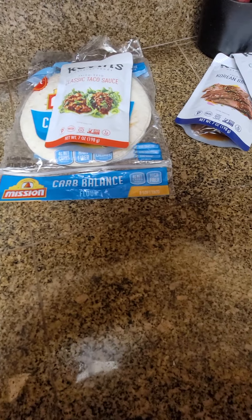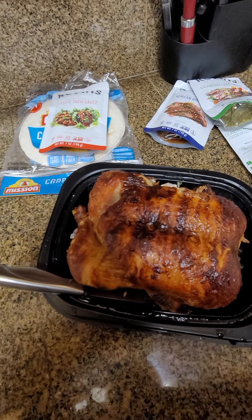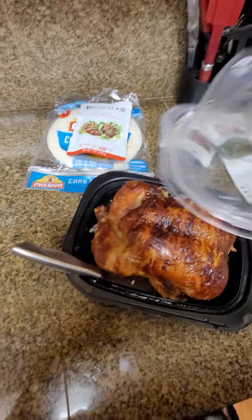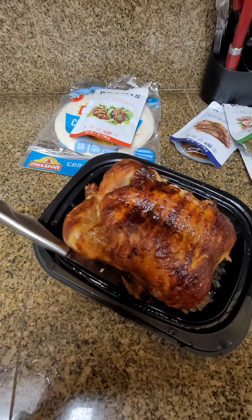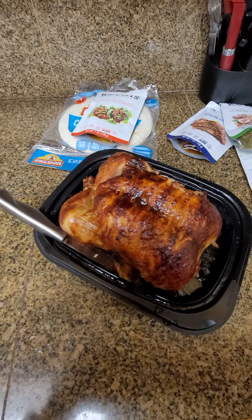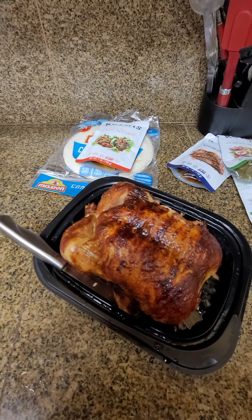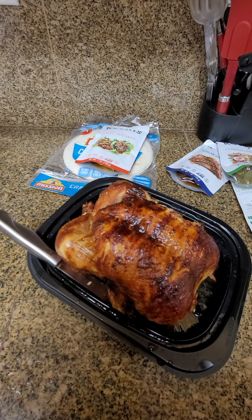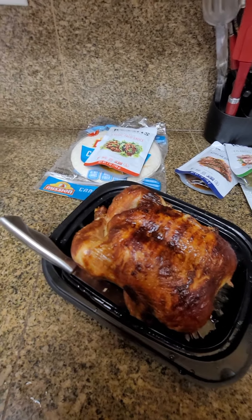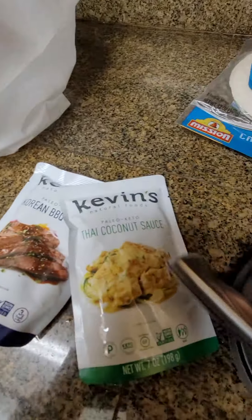We also got the rotisserie chicken — the best thing about Costco is their rotisserie chicken. I get two of them a week, I cut them up, I debone them, and then I put them in the freezer in one and a half pound increments so I can just take it out, throw it in the skillet, and make a meal with like Korean barbecue or Thai coconut sauce.